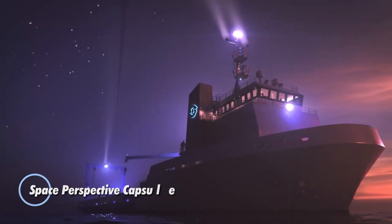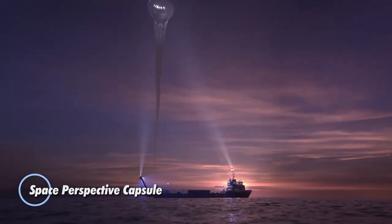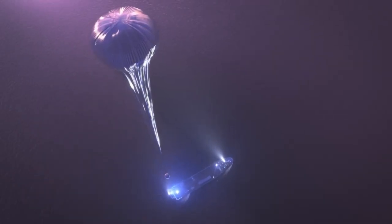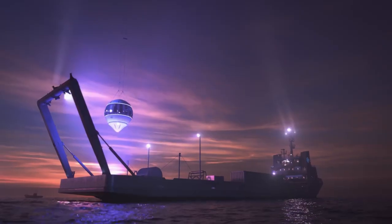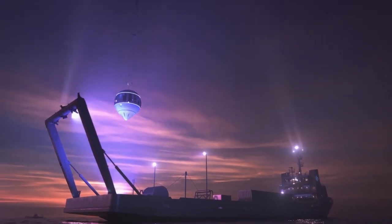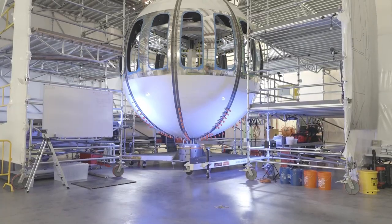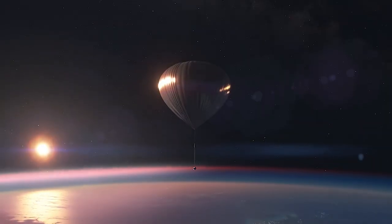The Space Perspective Capsule represents a groundbreaking innovation in space tourism, offering individuals the opportunity to experience the wonders of outer space in a comfortable and luxurious manner. The capsule provides a unique and unforgettable journey to the edge of space.